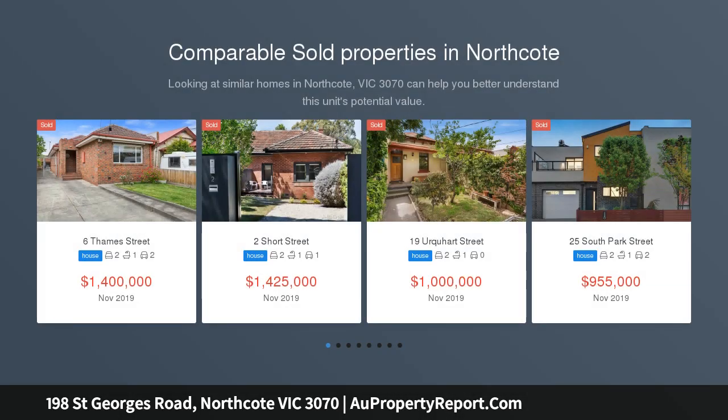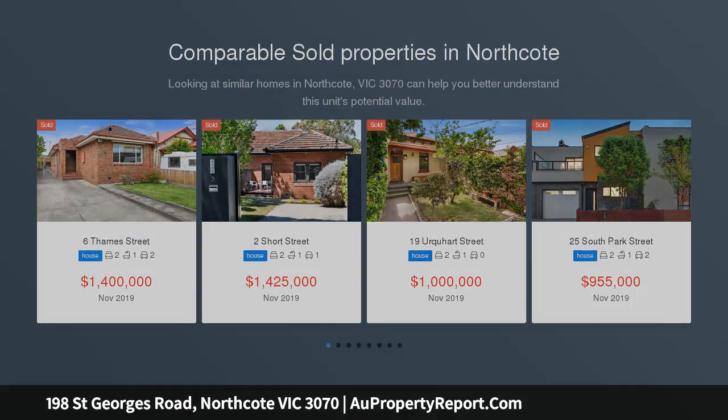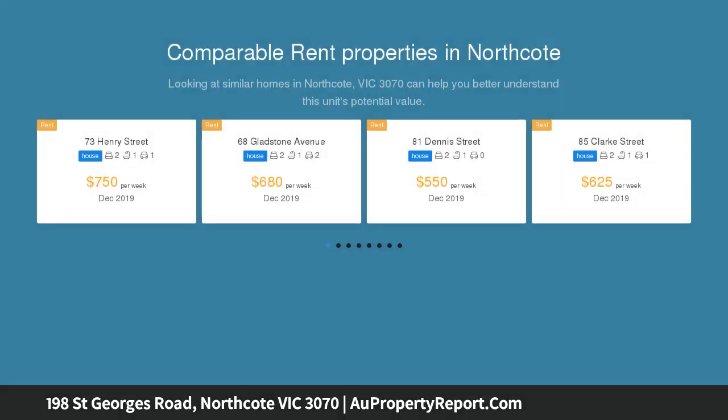A charismatic haven resplendent with lofty ornate ceilings and decorative windows, this three-bedroom former shop front delivers a lifestyle of endless convenience in the Northcote high school zone.